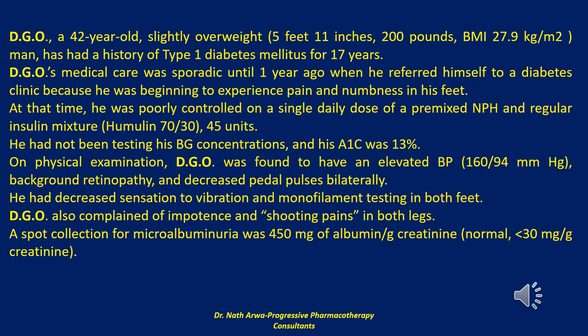At that time, he was poorly controlled on a single daily dose of a pre-mixed neutral protamine hagedorn and regular insulin mixture — Humulin 70/30, 45 units. He had not been testing his blood glucose concentrations, and his A1c was 13%. On physical examination, DGO was found to have an elevated BP of 160/94, background retinopathy, and decreased pedal pulses bilaterally.